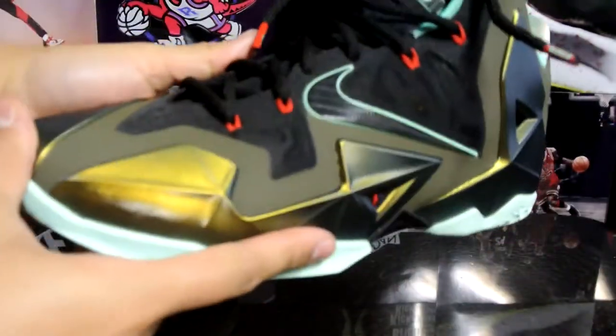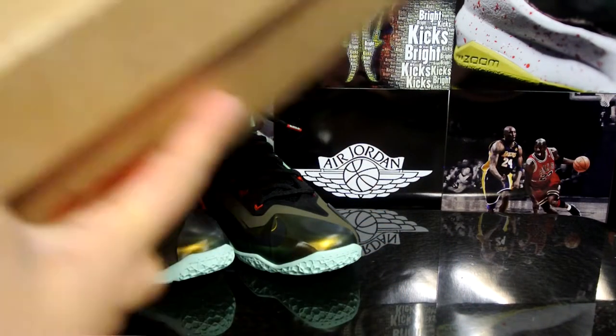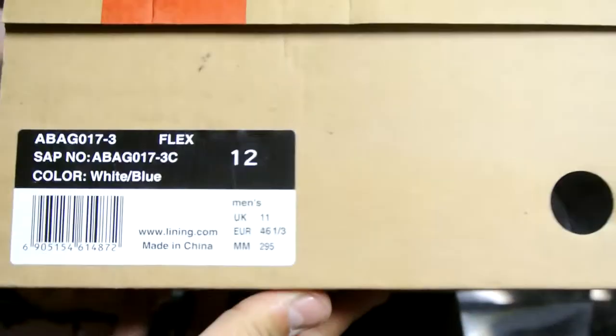Quick look at the other one — size 10 and a half again. No flaws, nothing at all. There they are. I also have a really old pair of shoes right here. I don't know if anybody wants them, but definitely hit me up with an offer if you're interested.